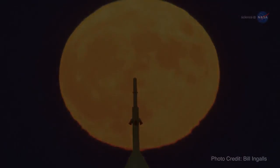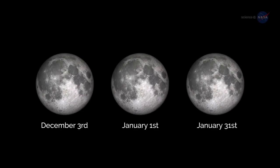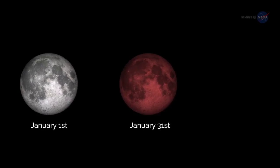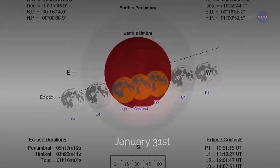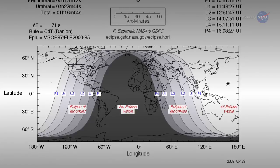Even more so if it's a supermoon. If you can catch only one episode of the supermoon trilogy, catch the third one — it will be extra special. The January 31st supermoon will feature a total lunar eclipse, with totality viewable from western North America across the Pacific to eastern Asia.